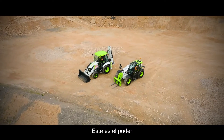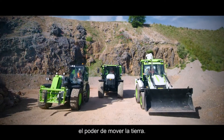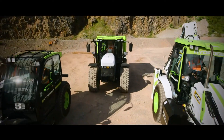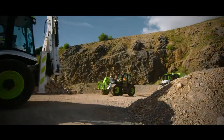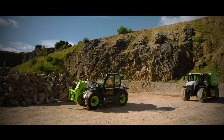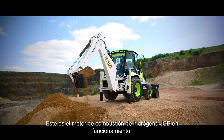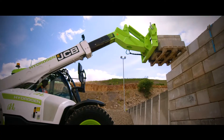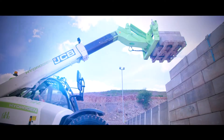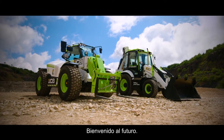This is power. The power to move the earth. The power to change the world. This is JCB's hydrogen combustion engine at work. Welcome to the future.